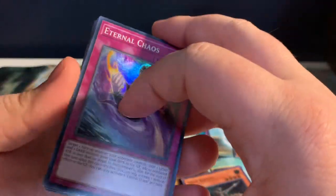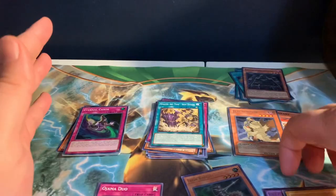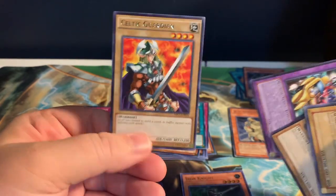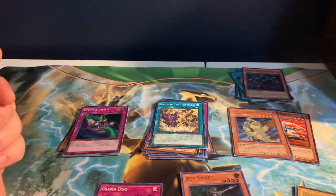Let me know what you guys think! My favorite card that I found probably has to be this Celtic Guardian — super sick card. Tell me what you guys think. If you enjoyed something like this, please go ahead and smash the like button down below. Your support is always greatly appreciated.